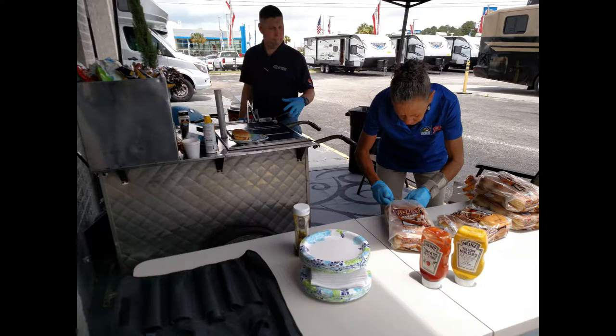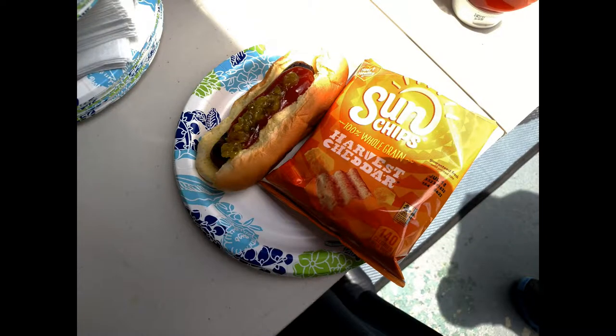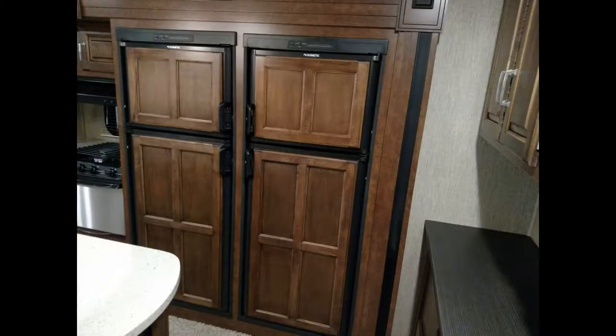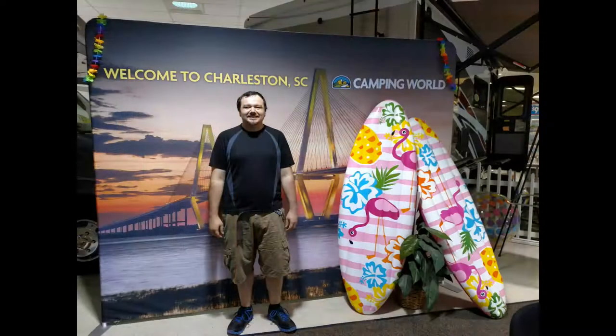On this episode of Introverted Traveler, we are wandering around Camping World, getting some lunch, and viewing the 2018 RVs. Some of these have great layouts, and some of them just have really interesting things like dual-wielding refrigerators. Let's go check it out.